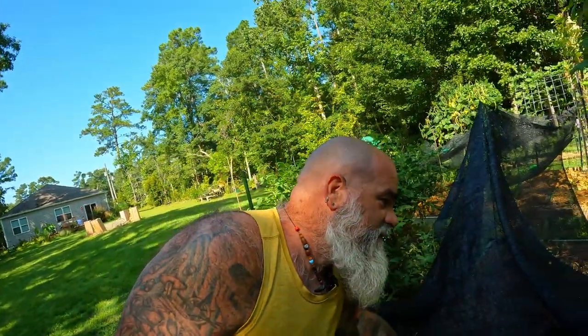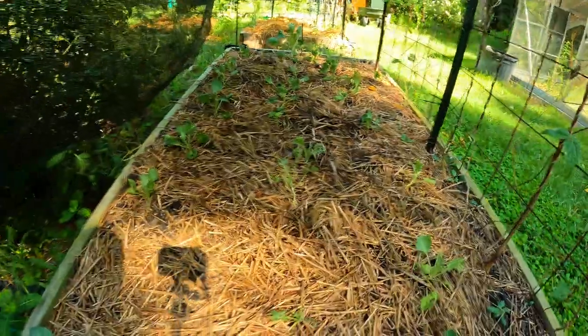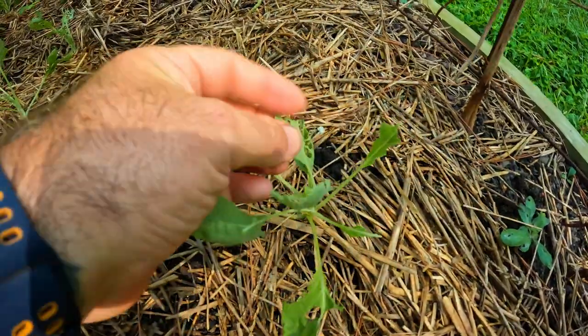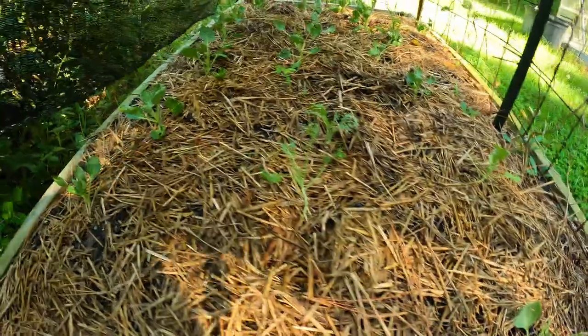Now if we come over to the brussels sprout bed — it basically stays shaded all day. These have been in the ground significantly longer, so they've had more of a reprieve, but I've been worried about the lack of sun since the wind keeps blowing the shade off. Coming underneath, everything seems to be doing very well — they're still small. We are getting some pest pressure so we'll be putting some BT on this tonight. There's our culprit — we'll treat it this afternoon and it'll come back.